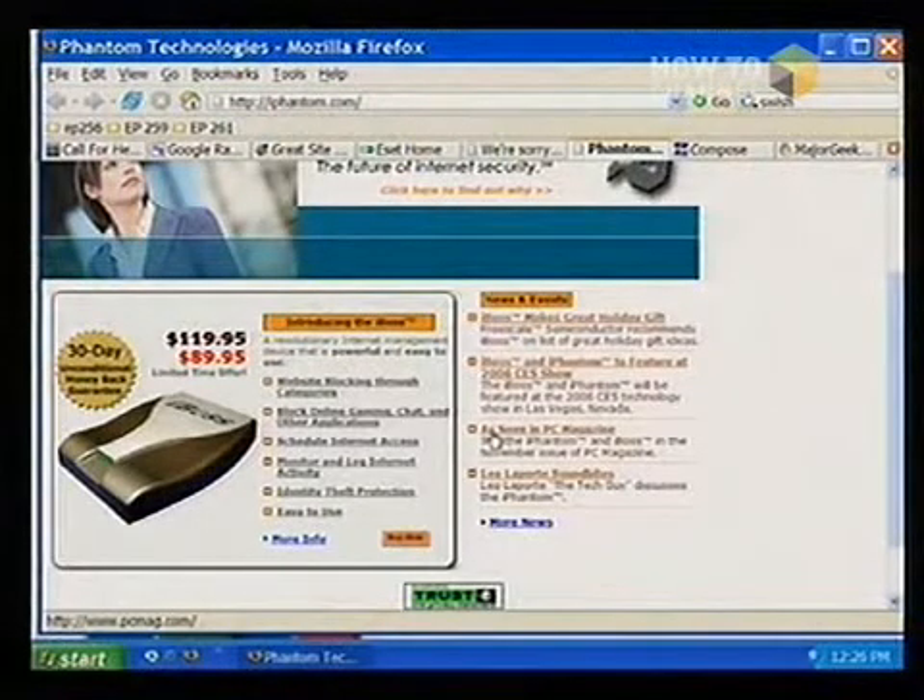It blocks spyware, viruses. It also secures your connection and anonymizes you. So it provides a pretty broad range of security features. But it's expensive.